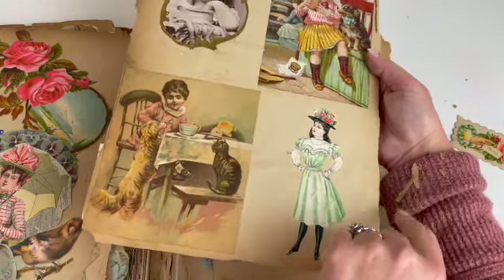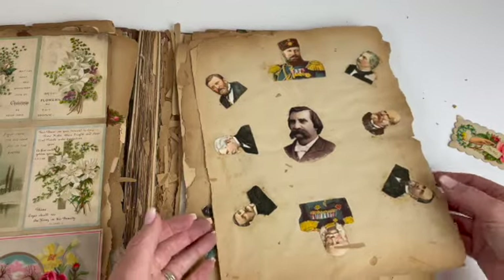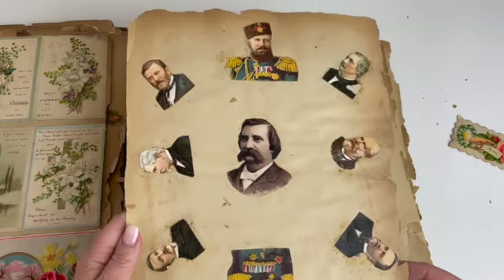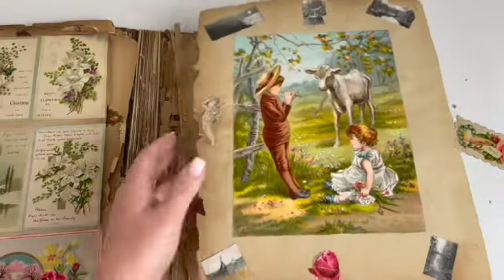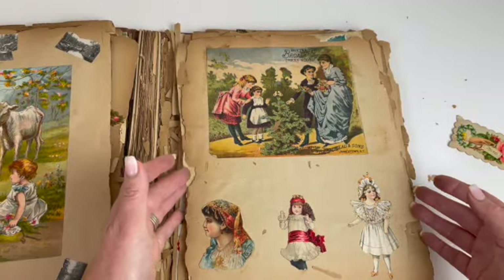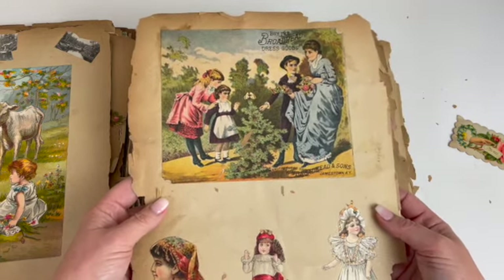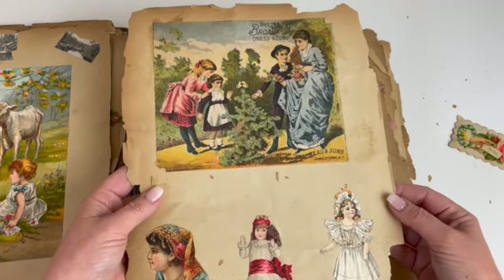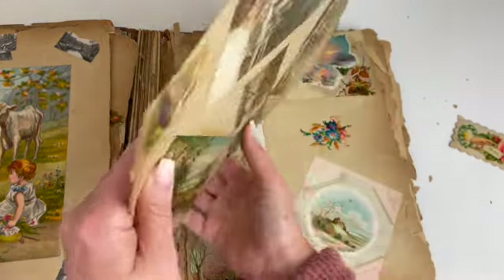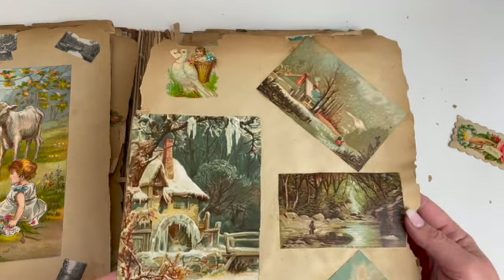I'm just covered with this paper that's just breaking off. And I guess these are generals, we're gonna guess. Buy the Broadhead Dress Goods from Jamestown, New York. They're exquisite.